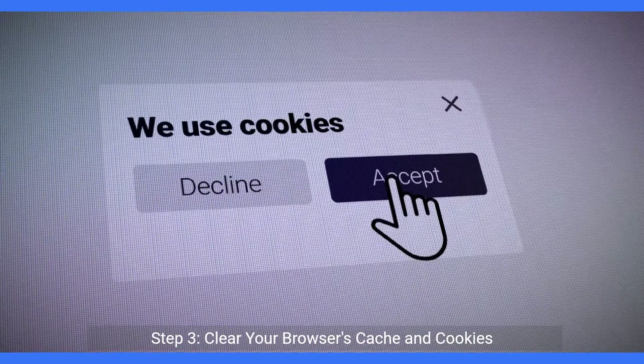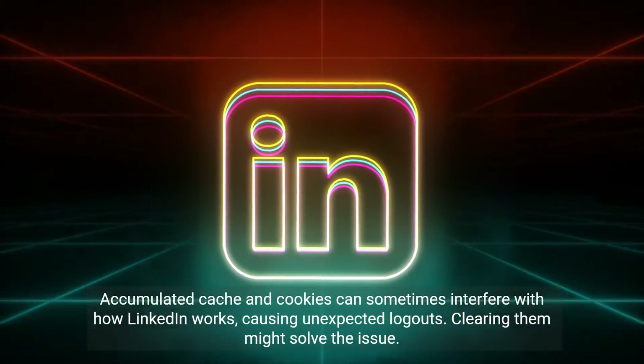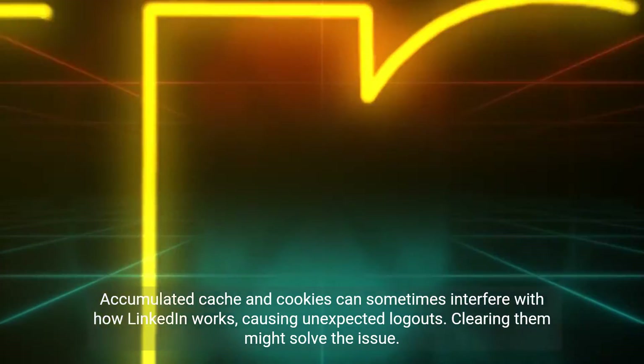Step 3: Clear your browser's cache and cookies. Accumulated cache and cookies can sometimes interfere with how LinkedIn works, causing unexpected logouts. Clearing them might solve the issue.